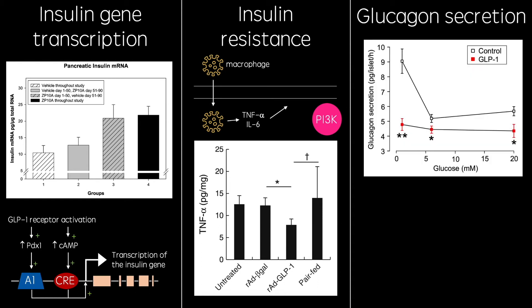Another effect of GLP-1 is decreased glucagon secretion. GLP-1's action of reducing glucagon secretion in the post-absorption state is too great to be down to paracrine signaling of insulin alone. It has been shown that GLP-1 activates GLP-1 receptors on pancreatic delta cells, stimulating the release of somatostatin, which inhibits glucagon secretion from alpha cells.